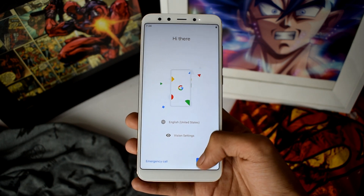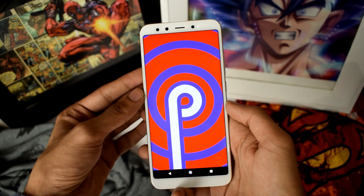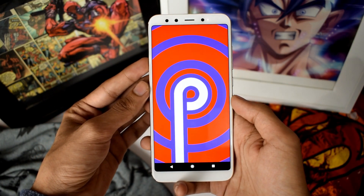It is one of the most stable firmware I have used on the Mi A2, working absolutely fine. So yeah, this is it with Android Pie on the Mi A2.